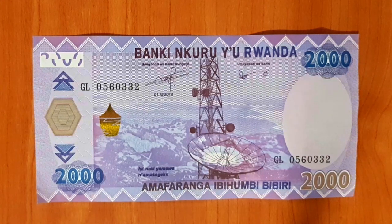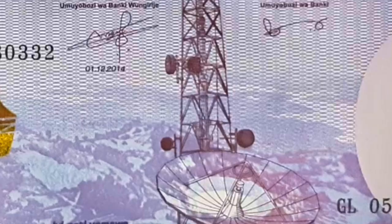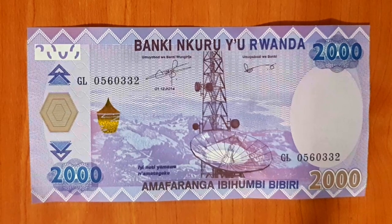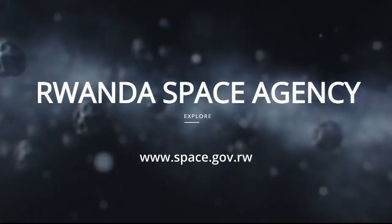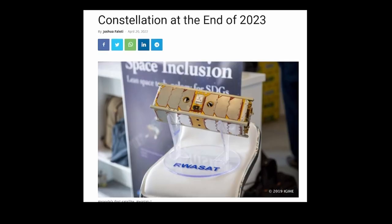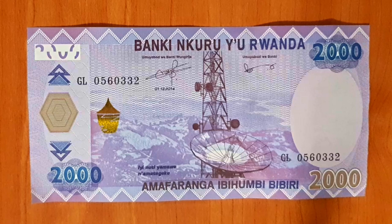Next up is the purple note, Bibiri, 2000. This one's caused a bit of debate — I don't actually know what this image represents. I asked a few of my friends and no one was able to say where it is. We kind of came to the conclusion that maybe it broadly represents technology and Rwanda's technological aspirations. The Rwandan Space Agency was founded in 2021 and expects to launch its first satellite by the end of 2023, so technology and communications feature high on the list of national priorities. If anybody knows exactly what this is, please drop it in the comments below.